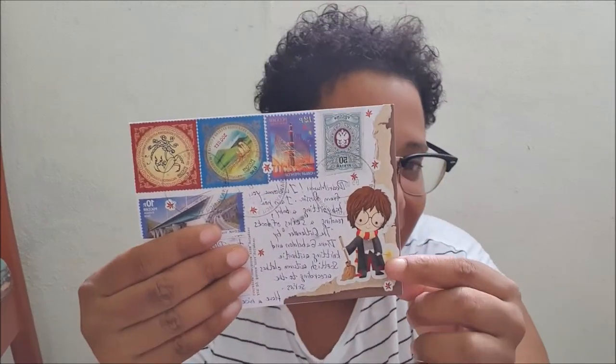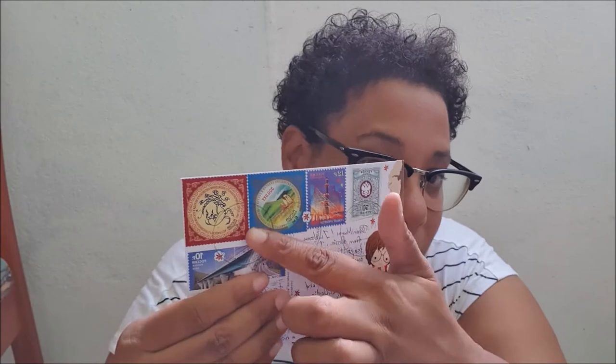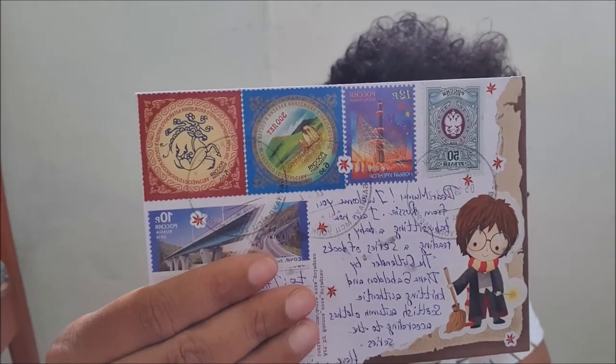The next one is from Vera. It's from Russia or Belarus — I'm not sure. It's a Harry Potter postcard with illustrations and I love it very much. Thank you so much for this one, it makes me very happy. I love the back with the little Harry, and the stamps are so nice. Thank you so much.